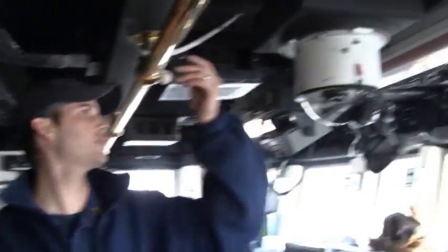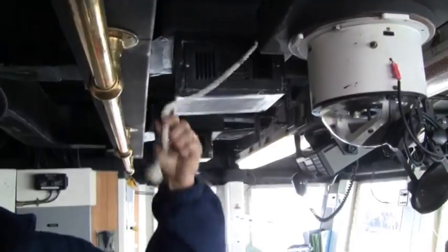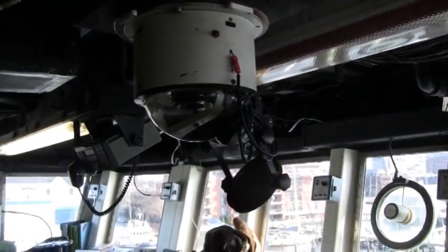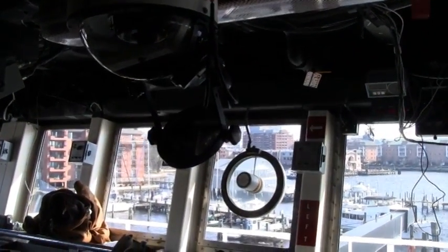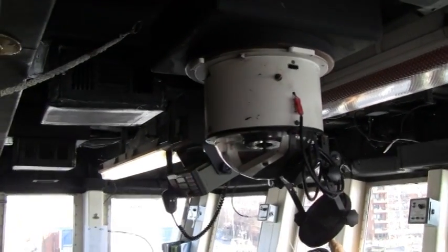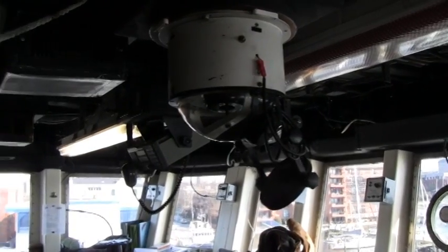We also have a whistle up here — pull this cord for the whistle. This right here is a magnetic compass, which is our backup compass. We normally use gyro compasses as our primary compass, which are located back there in the chart room.